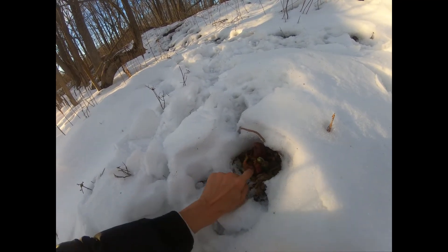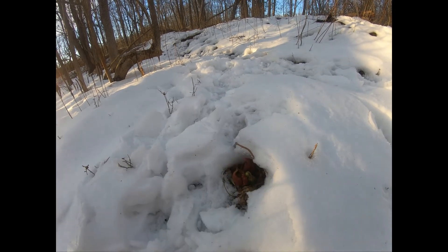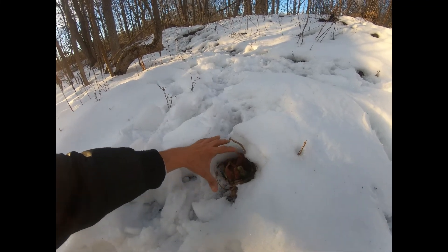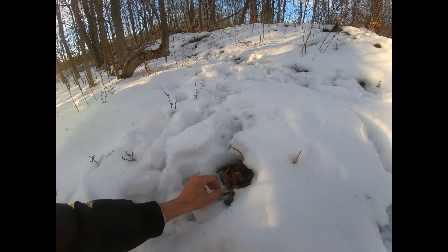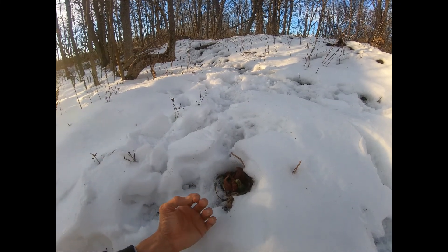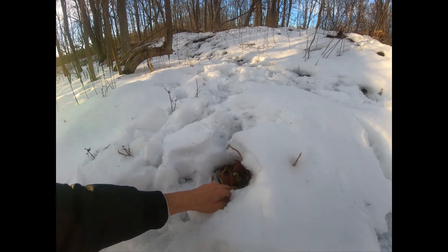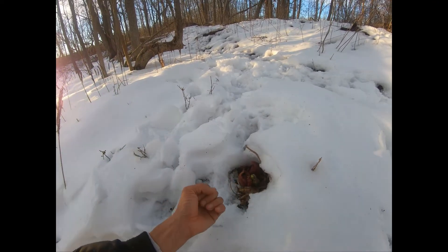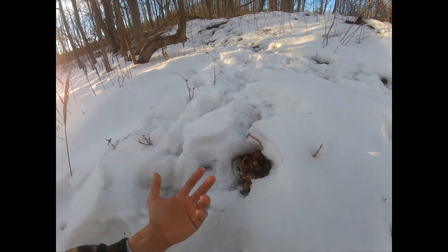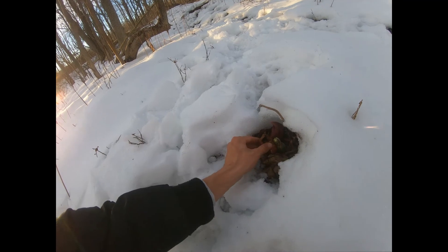This one also stinks — skunk cabbage smells like a skunk. If you break it a bit, you can already smell that nasty smell. As I said, this plant is able to generate its own heat, up to around 60 degrees Fahrenheit. Early in the spring it actually melts the snow around it, which is mind-blowing. In doing this, two things happen: one, the skunky smell is enhanced so animals nearby can detect it; and two, any insects in the leaf litter around it wake up and may travel into the warm part of the flower.